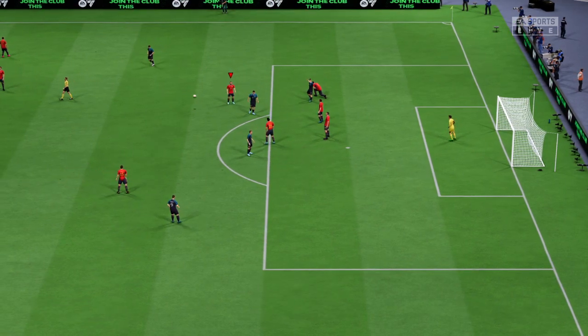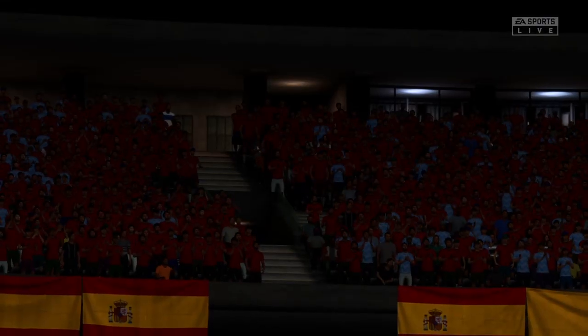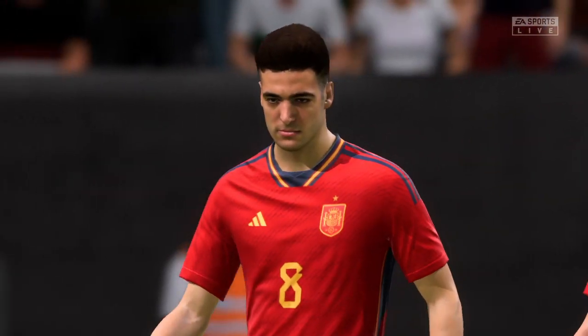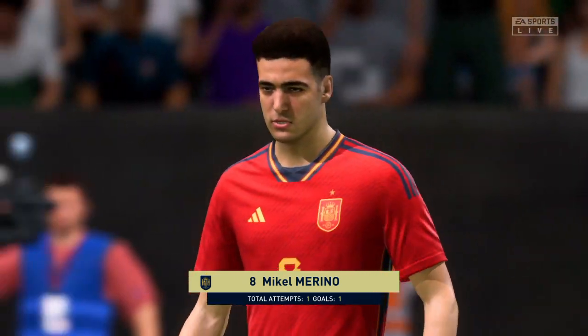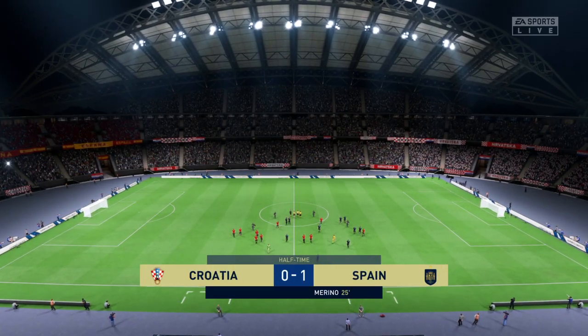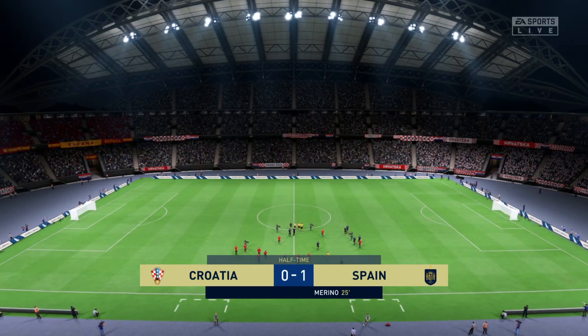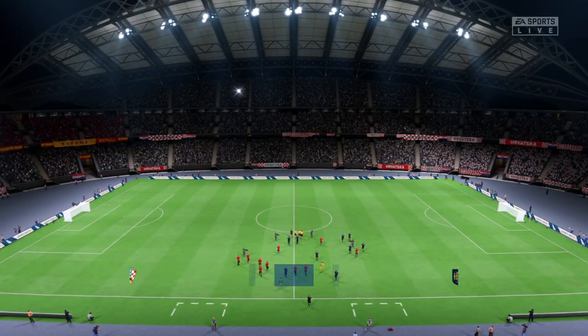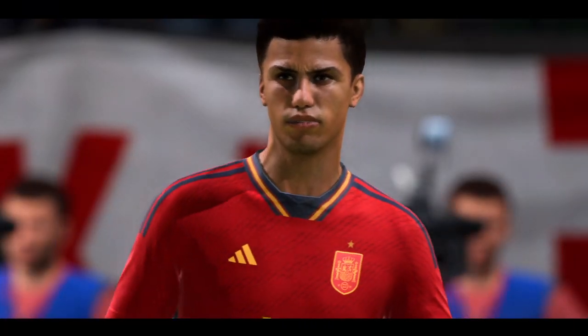And that is that for the first half here. I think most fans would be pretty happy with this man's display so far. Well, I thought he had a really effective first half. Not only did he get the goal that gave them the lead, but his general play was really good. He was a constant threat, and I'm sure we'll see more of him in the second half.